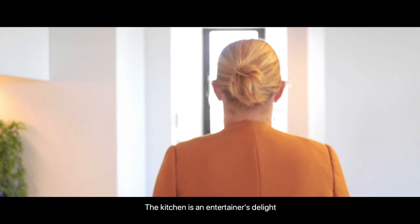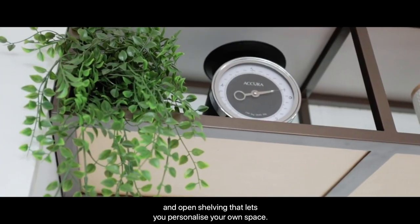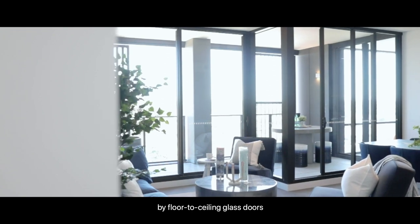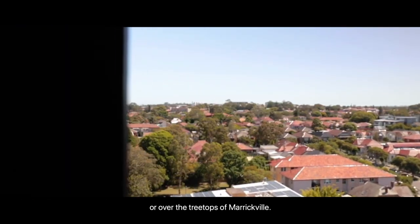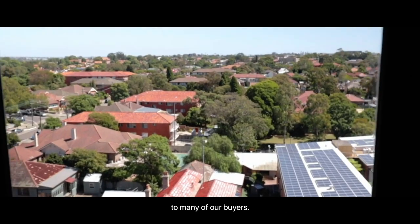The kitchen is an entertainer's delight with a generous island bench, crafted details and open shelving that lets you personalise your own space. Living spaces are generous and enhanced by floor to ceiling glass doors that open to the balcony. Many of our apartments have incredible views, whether it's to the city or over the treetops of Marrickville. The quality of the views has been a surprise to many of our buyers.